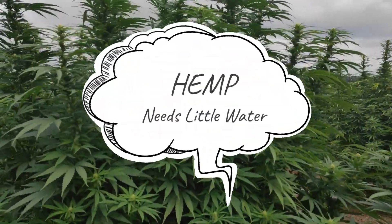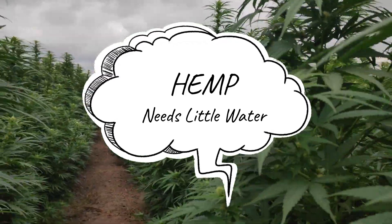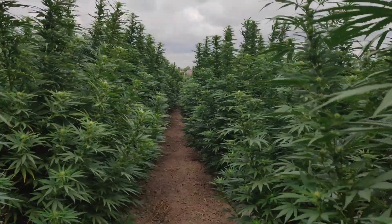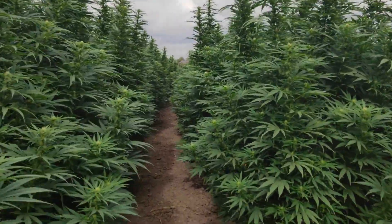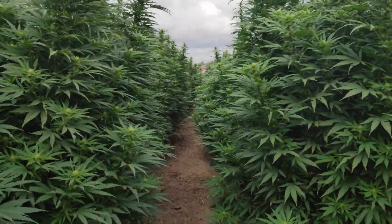Hemp has the miraculous ability to irrigate itself naturally, which means it requires very little water to grow. This sets hemp apart from other plant-based milk options like soy or almond, and other natural fibre plants like cotton, which are very thirsty indeed.